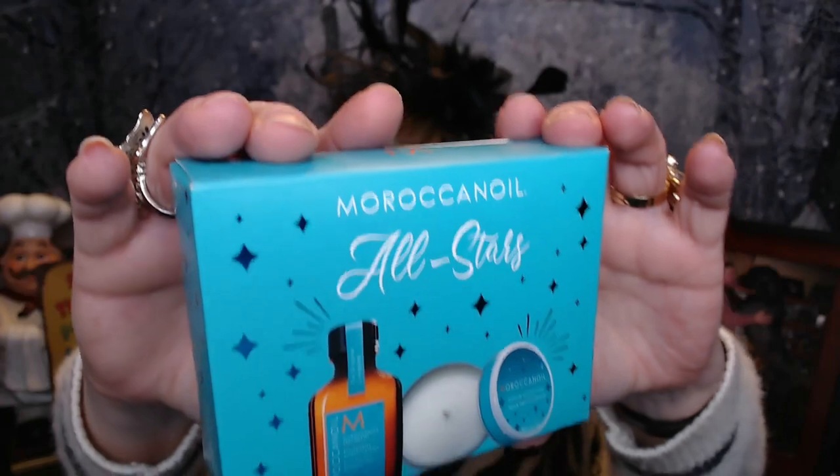Looks like we've got Shiny Hair the Copper Way — a copper wide tooth comb. These are really great. I've never had a copper one, but the wide teeth are just really awesome for using on wet hair so you're not pulling and tugging and you get all the tangles out. It comes in this little box right here.